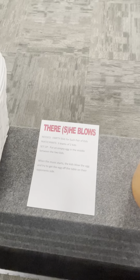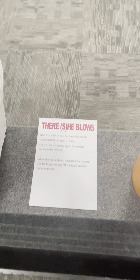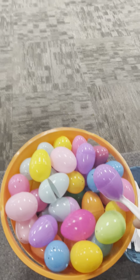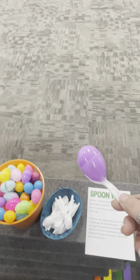This is called 'There She Blows.' You'll use these eggs. You put an egg in the center between two kids and they blow only using their breath. Whoever gets the egg off the table onto the other opponent's side is the winner. You could get a lot of people playing it at once.